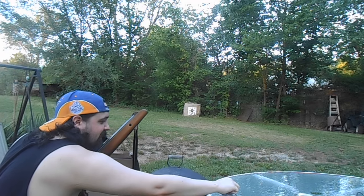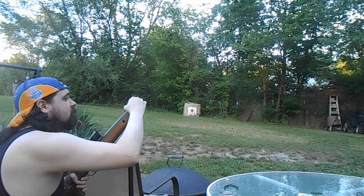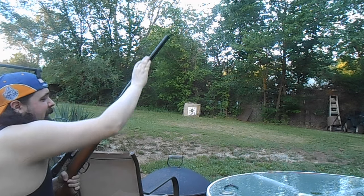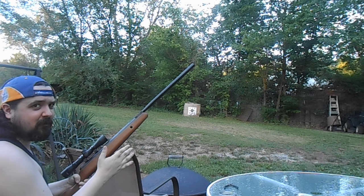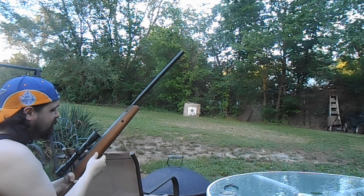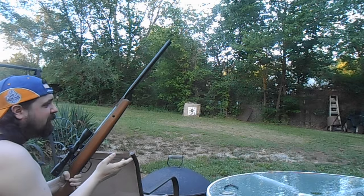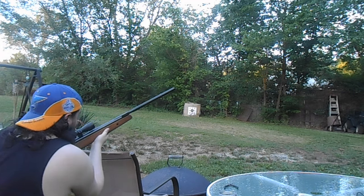Let's do one more shot. My only gripe with this is there's no iron sight — it's scope only, no iron sights at all. If you're one of those people that don't like optics, you probably won't like this gun. But I actually really like big optics, so it is what it is.